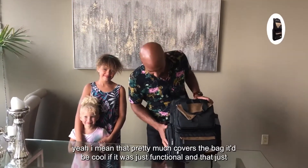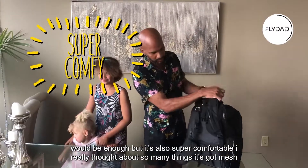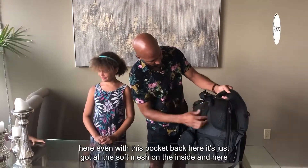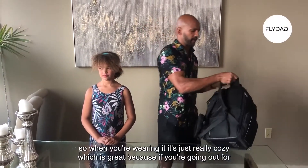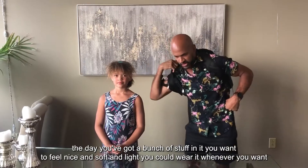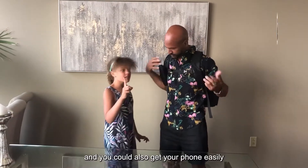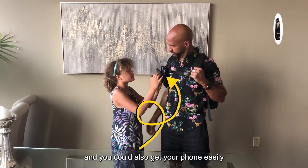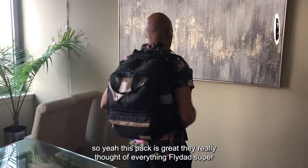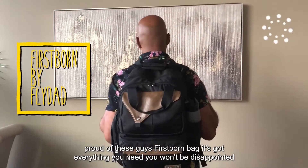That pretty much covers the bag. It'd be cool if it was just functional but it's also super comfortable — they really thought about so many things. It's got mesh here on the back pocket and soft mesh on the inside shoulder straps, so when you're wearing it it's really cozy. That's great because if you're going out for the day with a bunch of stuff, you want it to feel nice. You can wear it hands-free and still get to your phone. This pack is great, they really thought of everything. Fly Dad, I'm super proud of these guys — First Born bag, it's got everything you need, you won't be disappointed.